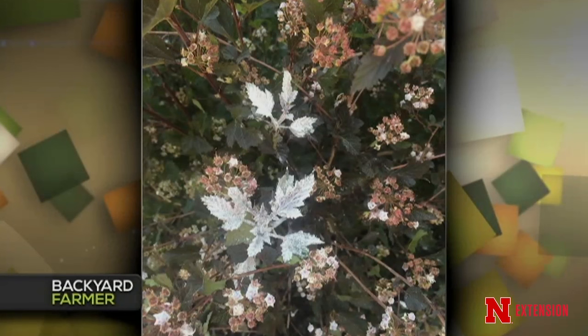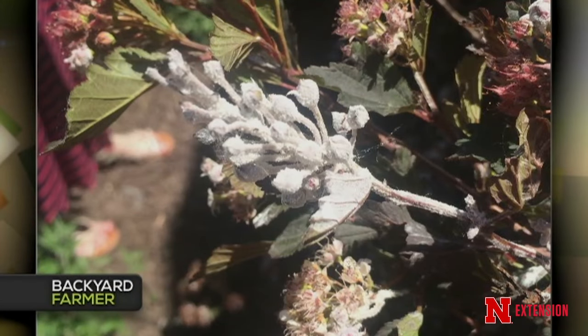Lauren gets a question from a Lexington viewer who has white stuff on her ninebark that she's never seen before. It looks like powdery mildew — somewhat unique on ninebark. The newer growth is being affected, which may be more favorable conditions for the fungus to grow. Lauren wouldn't do a lot with this — if it's a young plant, a fungicide could be used, but probably the best thing is to just hose it off with water, since free moisture on the leaves can reduce powdery mildew. It won't kill the plant anyway.